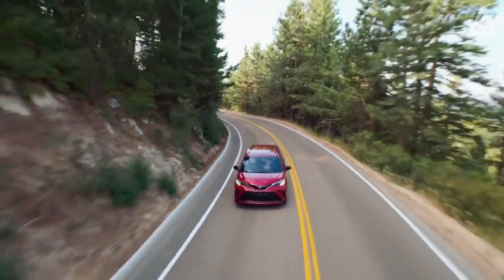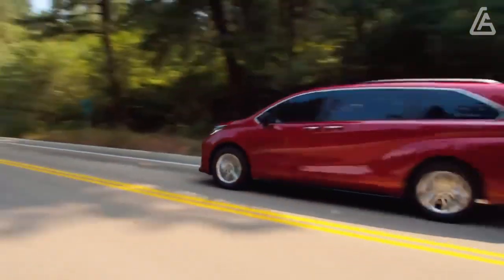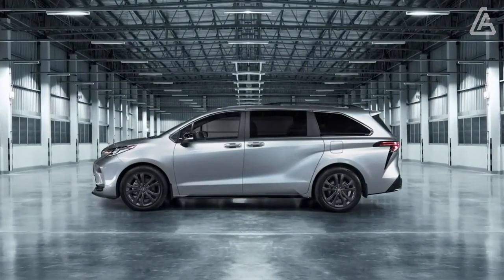Beyond the obvious practicality benefits that come with any minivan, the Sienna's interior is spacious and nicely appointed, although its second-row seats aren't removable or as versatile as they are in competing vans.